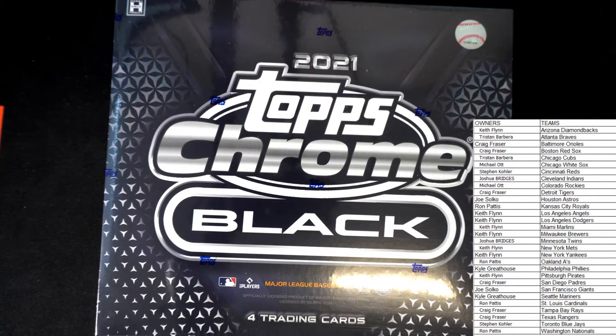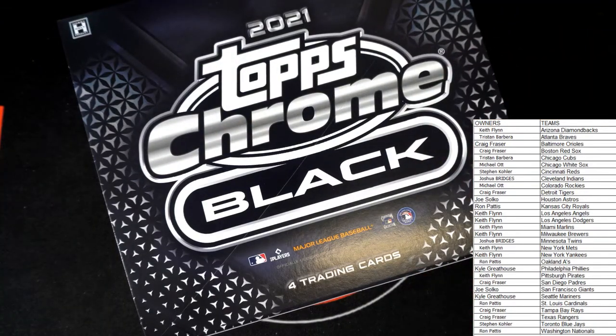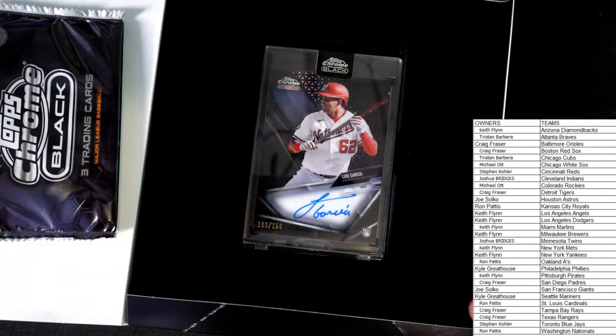Best of luck to you all. Here we go — dry my hands, make sure everything is cleaned up. No trades. Best of luck. Here we go — first box of Topps Chrome out of this case. Next box is listed if you're interested, hop in. We'll take that foam off of there. Our encased card is going to be for the Nationals.